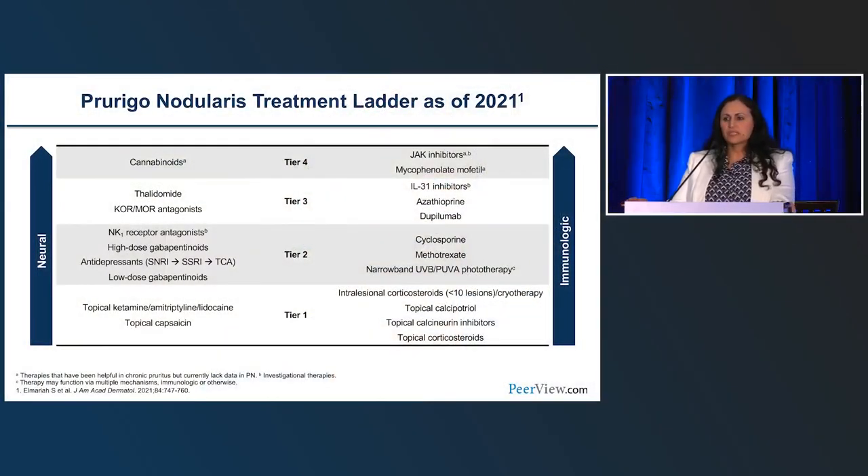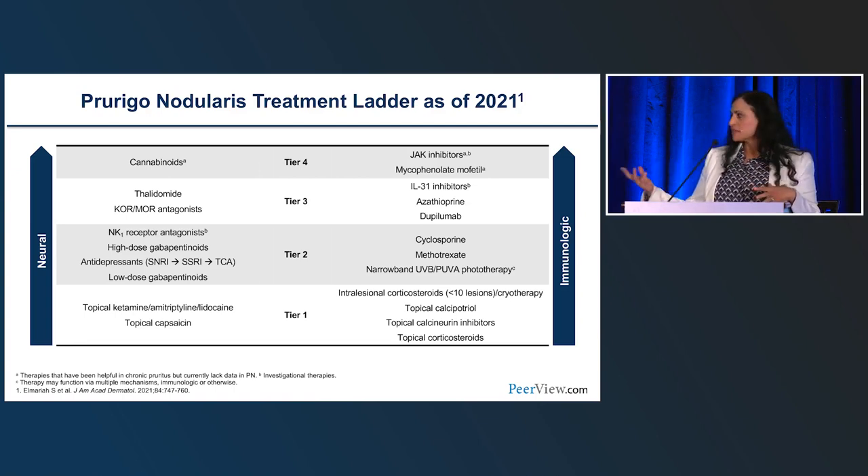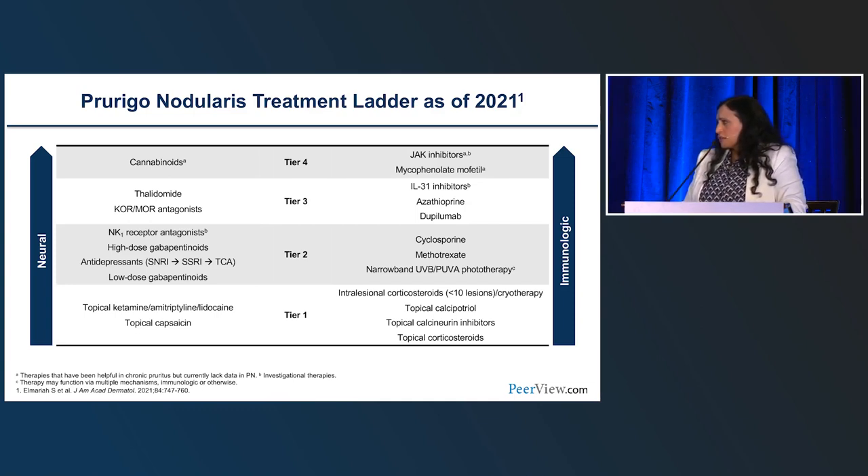Part of the management of these patients is recruiting multidisciplinary care — not just for comorbid disease like HIV, renal disease, or cardiac disease, but really the emphasis on support groups and getting a therapist. It's integral to coping with the disorder. There's almost a PTSD associated with this disorder — even when patients have been clear, they're so afraid of having that itch come back. Do you have a referral pattern for your PN patients?